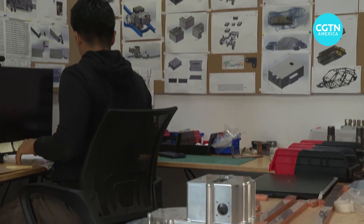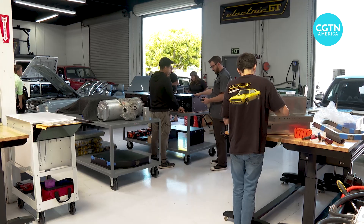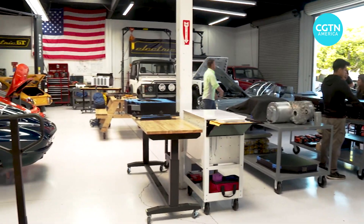In the long term, an investment in EV conversion makes up for the cost of decades of fuel consumption, while leaving a green footprint on the environment.